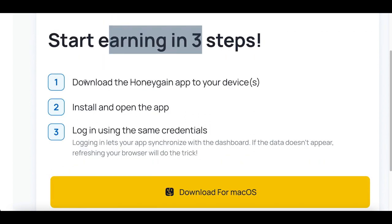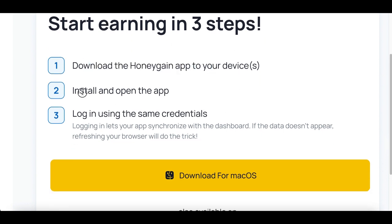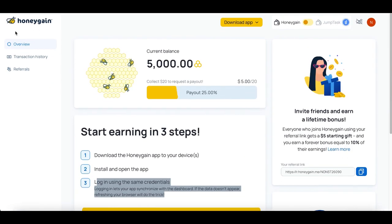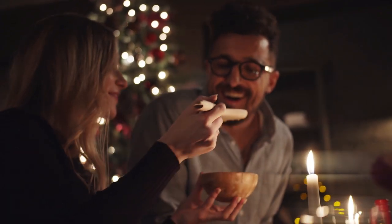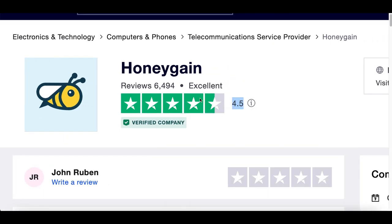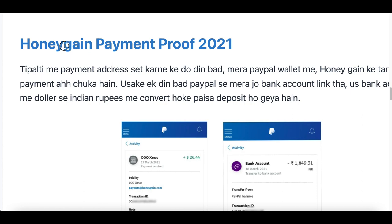Once inside your account, you start earning money in three easy steps: number one, download the Honeygain app to your device — phone or laptop; number two, install and open the app; number three, log in using the same email credentials you used to sign up. That's literally all you have to do — sit back, relax, go to the movies, go out to eat, and let your phone make money on the side. On Trustpilot.com, Honeygain has a 4.5 — almost five-star — rating with over 6,000 reviews.